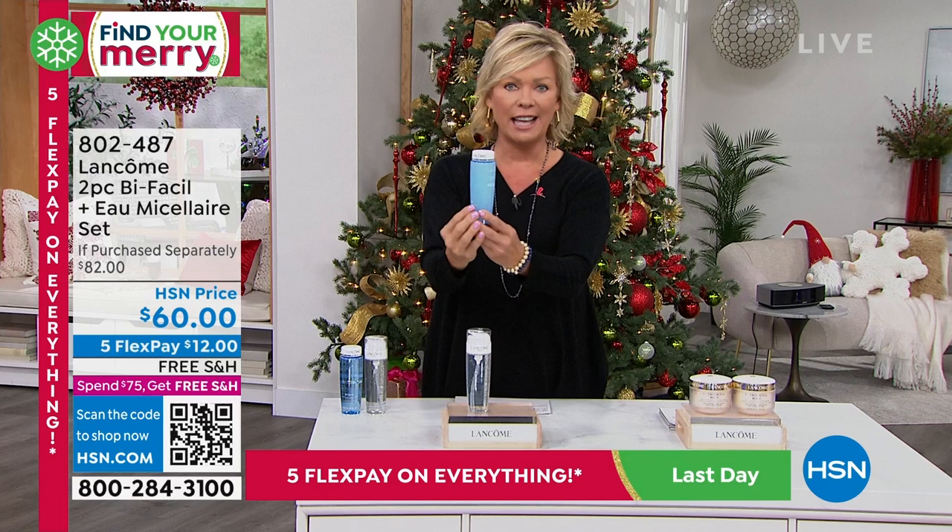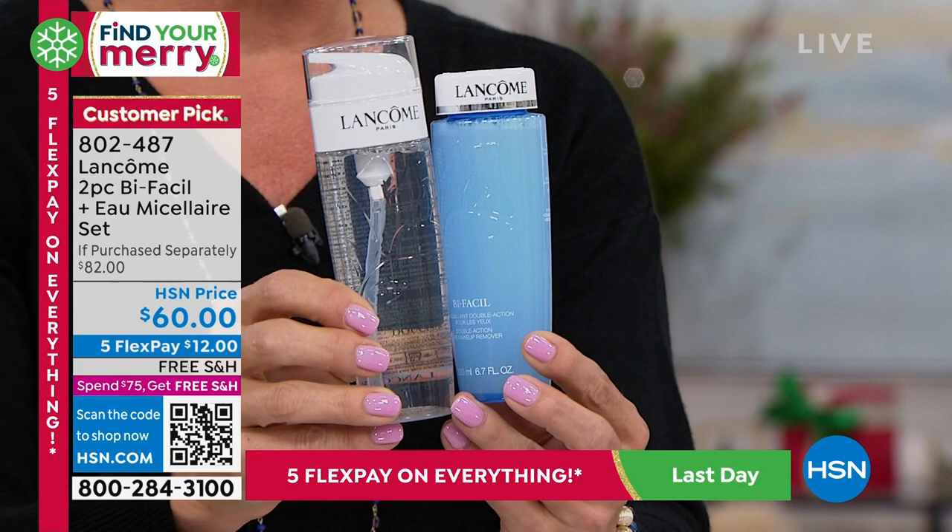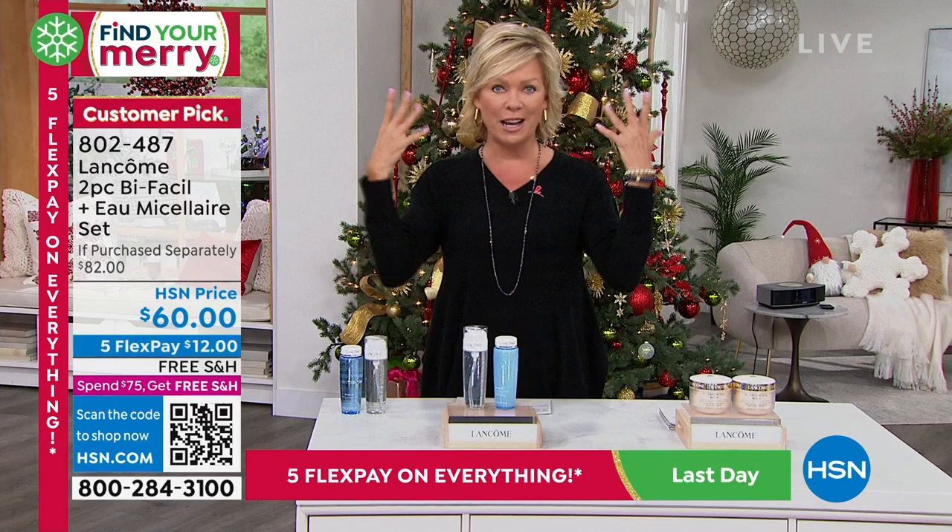This is part of the duo, and then we're giving you the Eau Micelle. This is an incredible water with rose water. It's very calming and comforting and soothing to your skin, removing any final dirt and debris that's been left behind after your cleansing. Smells amazing. And this is a duo that normally at counter you would spend $82 on, but here we're doing it at $60. Free shipping and then five flex.